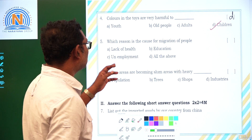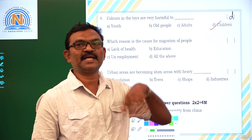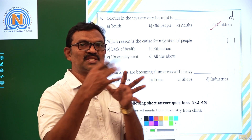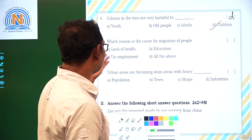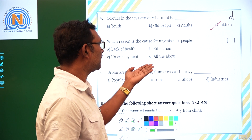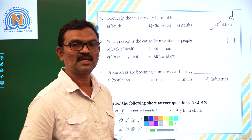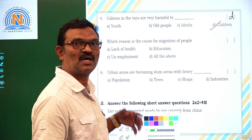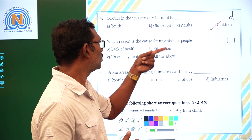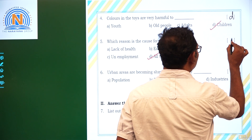Which reason is the cause for migration of people? Why are people migrating from villages to cities or towns? The reasons are: lack of health, education, and unemployment — all of the above. They don't have enough health facilities or education, and they are also unemployed. That's why they are moving from villages to cities. Option B — all the above.